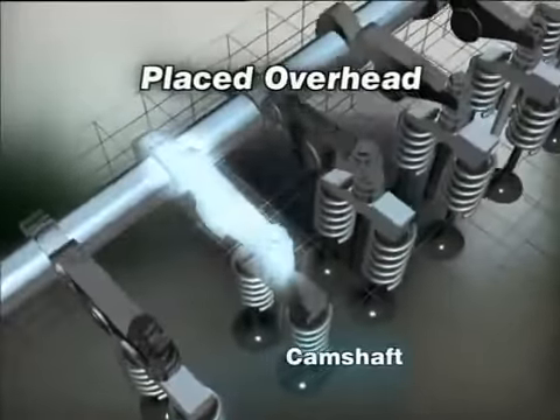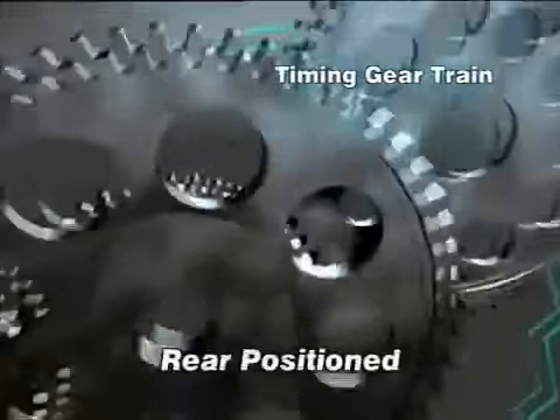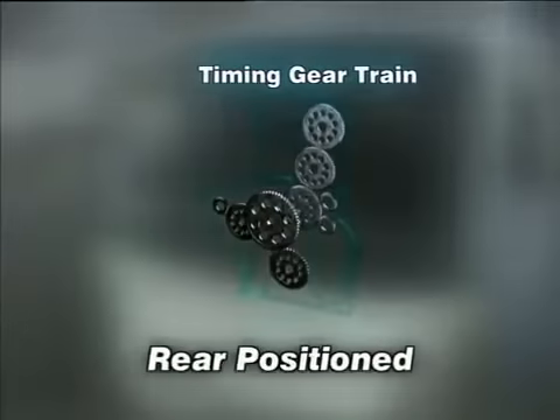The overhead camshaft with roller rocker arm reduces friction. The timing gear drain is placed at the rear.